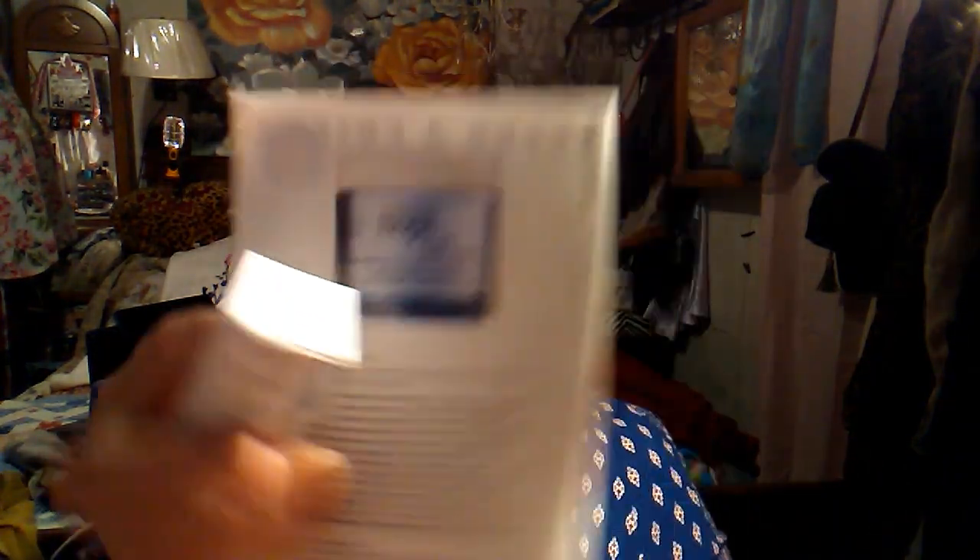Next is a renewal moisturizer — the container looks like this. You have to buy the full size, and it's $39 for the full size. This is a smaller sample version.